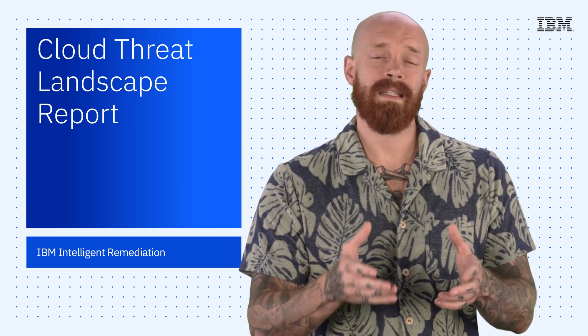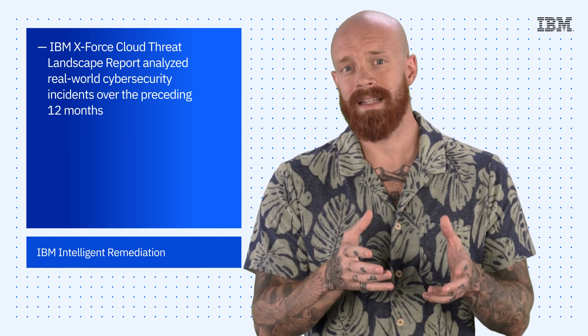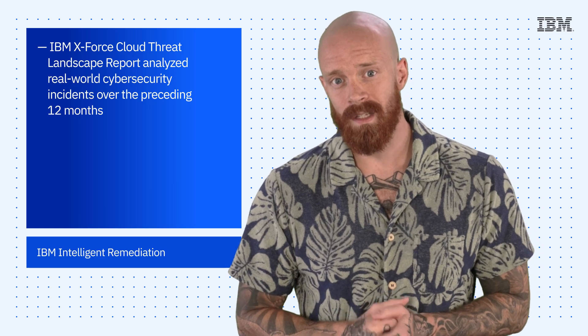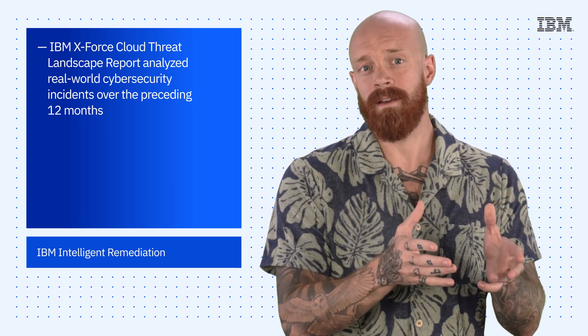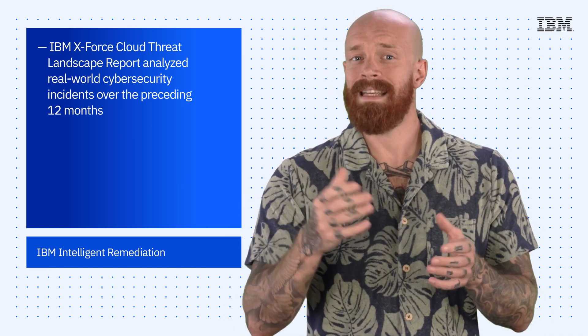That's why we're excited for the release of the IBM X-Force Cloud Threat Landscape Report, which analyzes real-world cybersecurity incidents over the preceding 12 months to provide practical defense strategies and invaluable insights. Let's look at a few of the key findings.